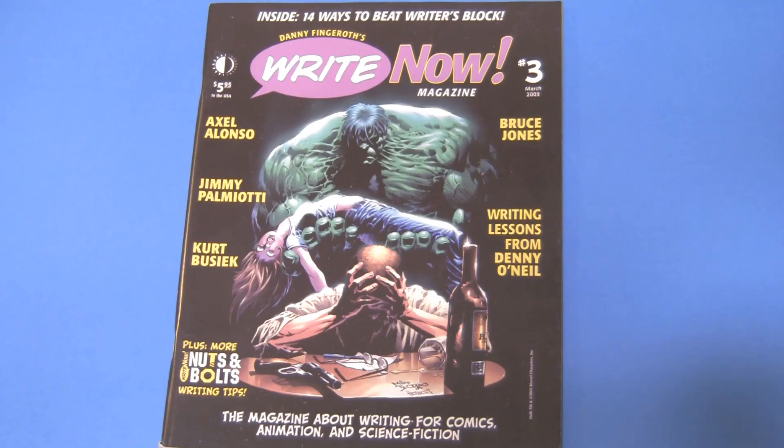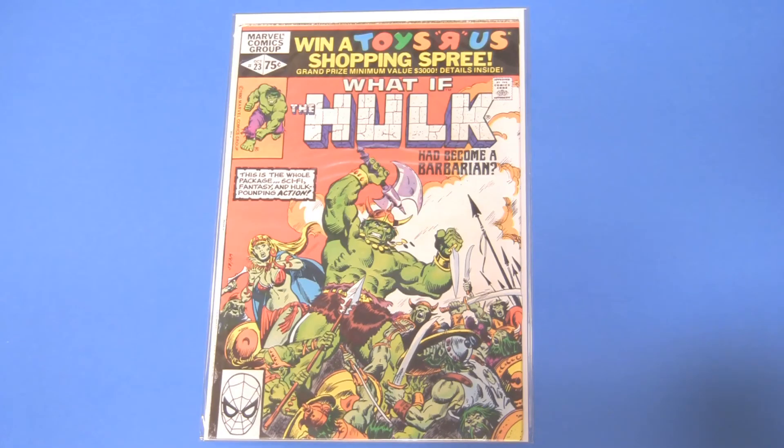My Hulk list is a little more Mike Deodato Jr. heavy than I thought it would be, but that's just what's available to me. This is Right Now number 3. Here is What If, volume 1, number 23 — nice John Buscema cover.